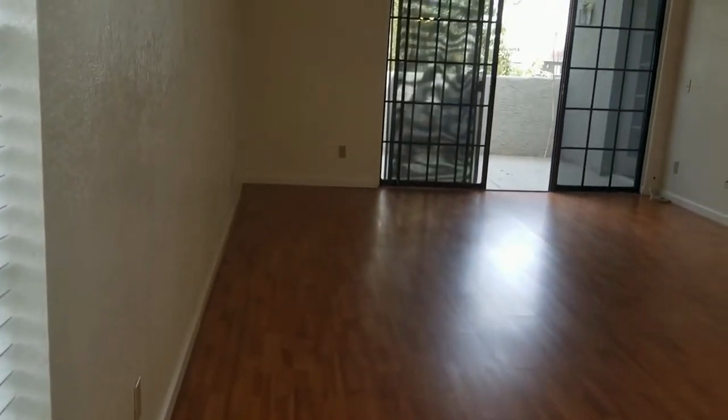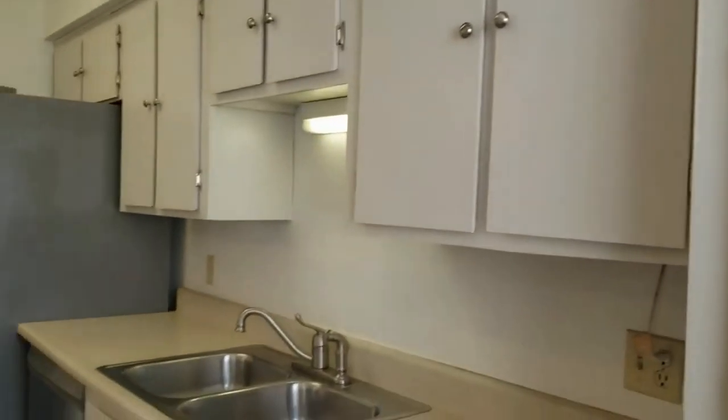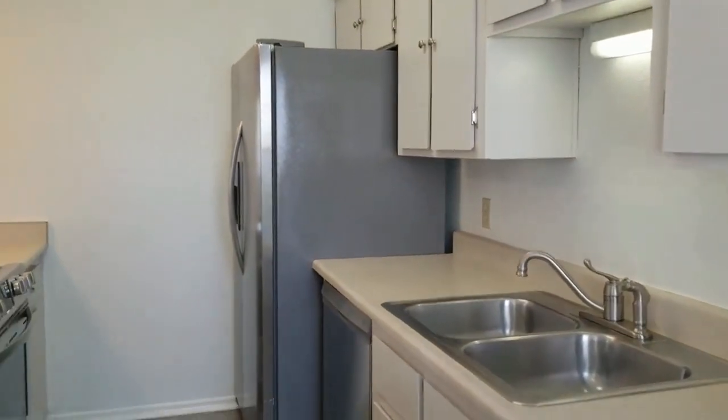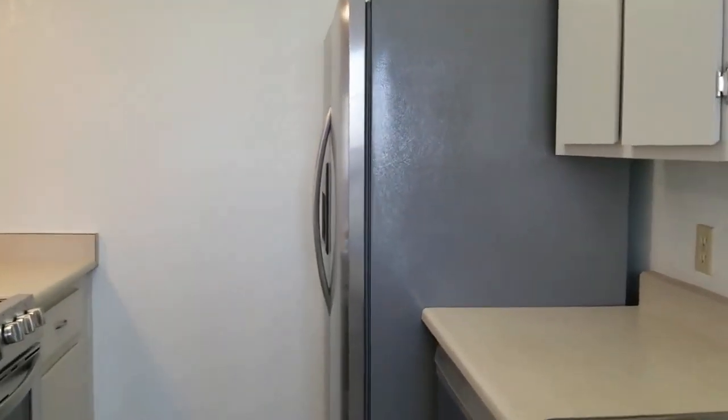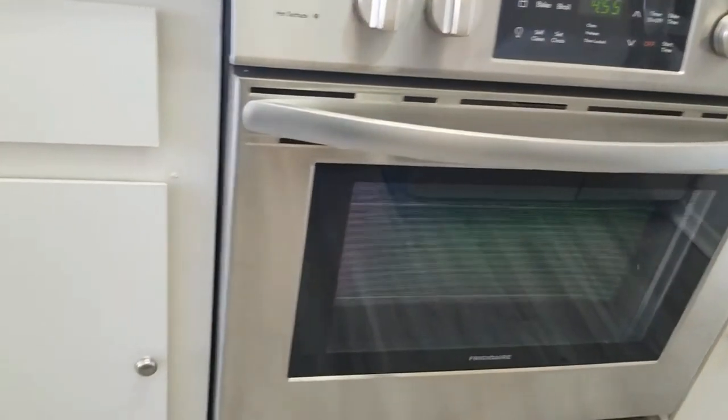We've got some nice laminate flooring throughout the living space, and it transitions into a different laminate in the kitchen. Look how cute this is — plenty of extra storage and cabinet space, and beautiful newer stainless appliances.